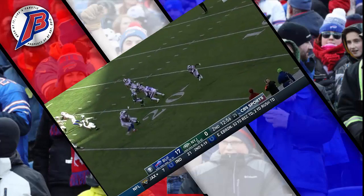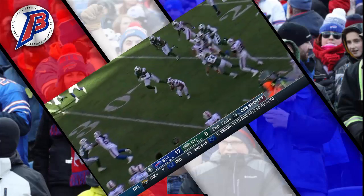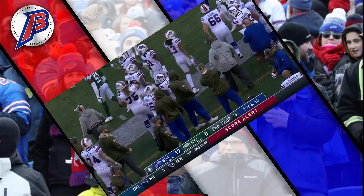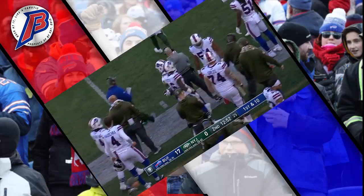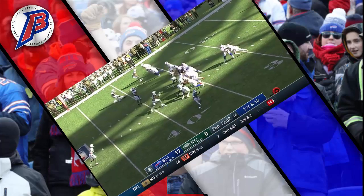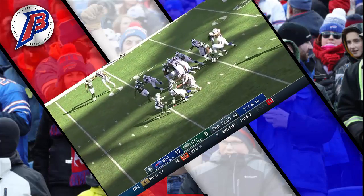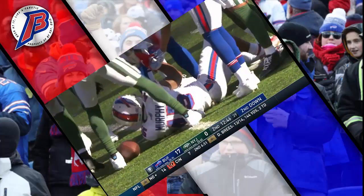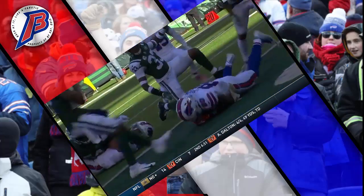McKenzie from his 15, with some nice moves, out of bounds across the 35-yard line. He's provided a nice spark today for the Bills. Barkley, 6 of 12 for 112 yards passing, handing off to Murphy on first down — Murphy to the 40. It's been a number of big plays out there in the middle of the field.